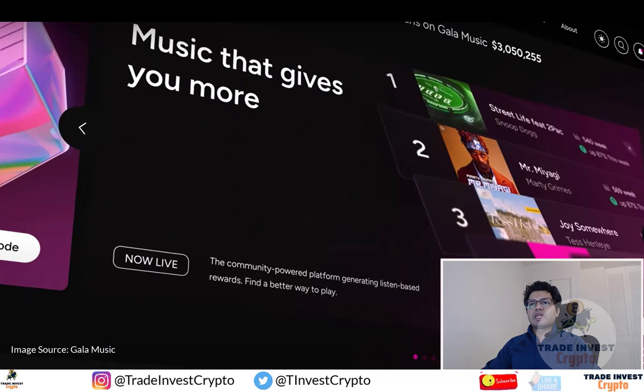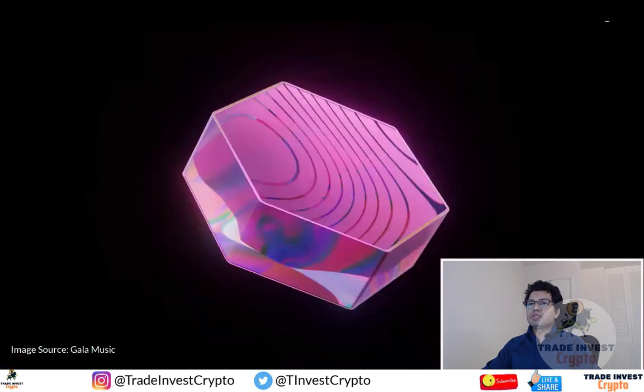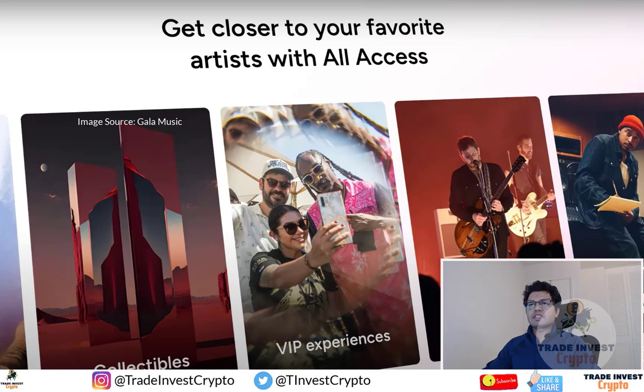Until now, Gala was rewarding us in terms of decibels if we had a Gala node or the Gala music node running every day for the stipulated amount of time. But those decibel rewards are now paused as of March 27th. Now we are going to get rewards in terms of beam tokens that we can utilize in the Gala music app to either redeem for various offers, passes, experiences, tracks, collectibles, and merchandise that money can't buy. We may also get exclusive artist benefits depending on the amount you hold, such as Discord and whitelist access, track and collectible discounts, and much more.